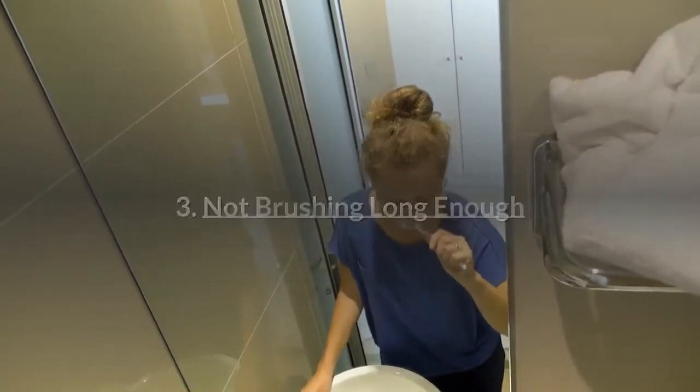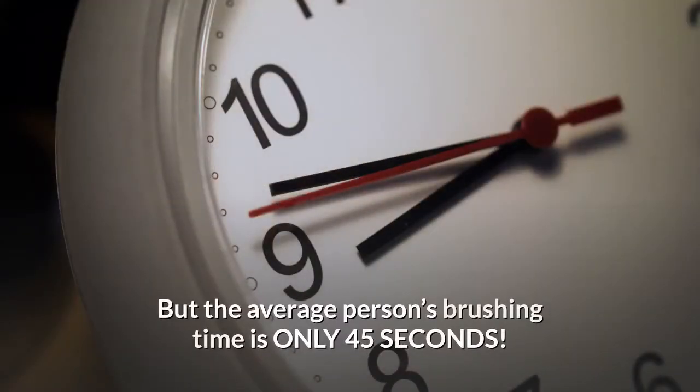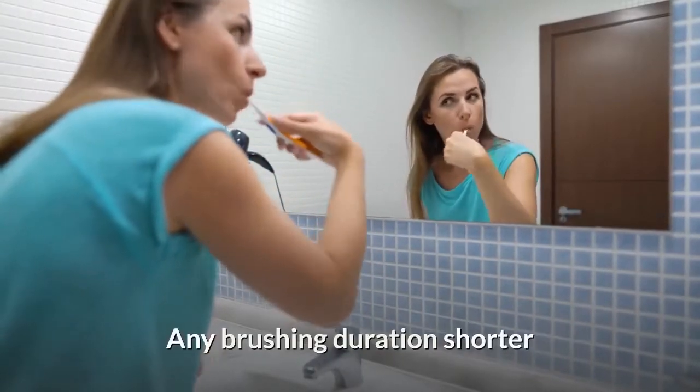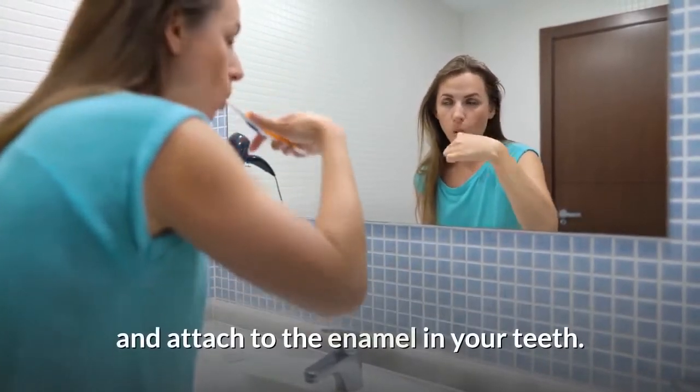Number 3: Not brushing long enough. Two minutes twice a day is the recommended duration for a tooth brushing session, but the average person's brushing time is only 45 seconds. Any brushing duration shorter than 2 minutes does not give the fluoride in your toothpaste enough time to do its job and attach to the enamel in your teeth. So brush for 2 minutes — set a timer, play a song — whatever helps you stick to the 2-minute rule. Your teeth will thank you for it.